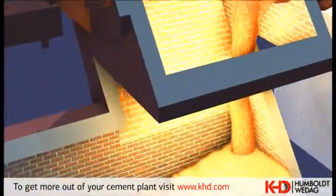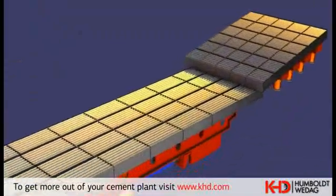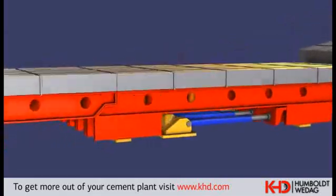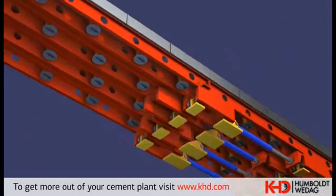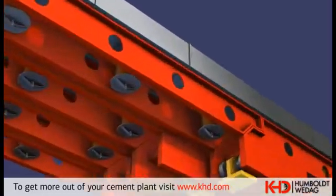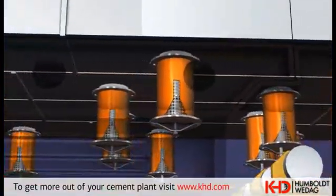From the kiln discharge end, the hot clinker falls onto the pyro-4 cooler. In this ultra-modern cooler, the clinker is cooled down to a temperature of 70 degrees Celsius. The clinker is moved by cassettes on six mobile tracks, according to the walking floor principle, through the clinker cooler. During transportation, the clinker bed is swept by cooling air from the bottom to the top. The automatic control of the cooling air amount is performed by means of flow regulators.